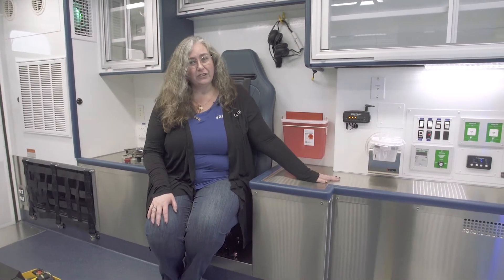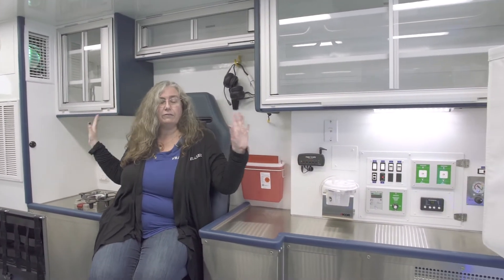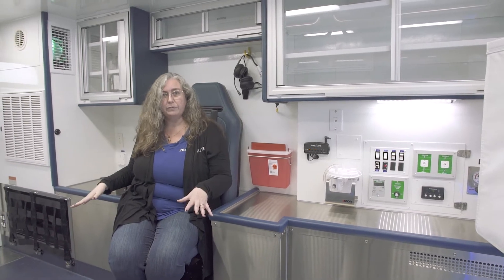This unit is equipped with extra countertop space. We have the regular countertop for the action wall, but we also have this additional countertop where you can have your defibrillator. You have additional cabinets above and next to you so that you can have everything you need to work on the patient.